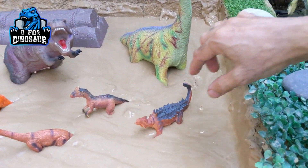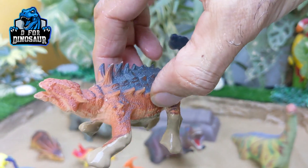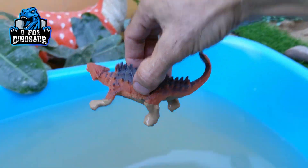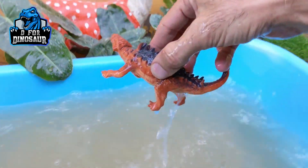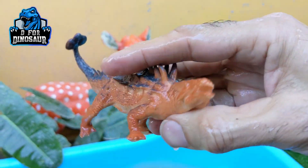The next one we have is Ankylosaurus — a very heavy herbivore dinosaur with a spiky back and a hammer tail. Let's make him clean. Here we go, Ankylosaurus.